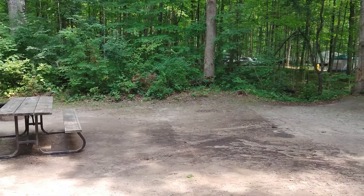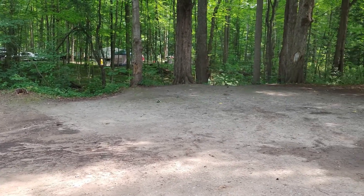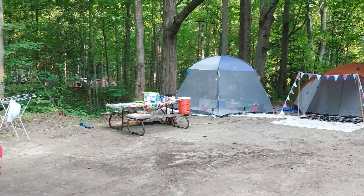I think I overpacked, but I wanted to take you on my camping trip and show you how I do it. So let's go! This was our campsite for two nights, and all we did was just add one tent to sleep in.